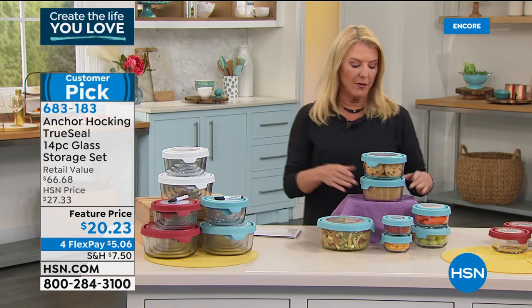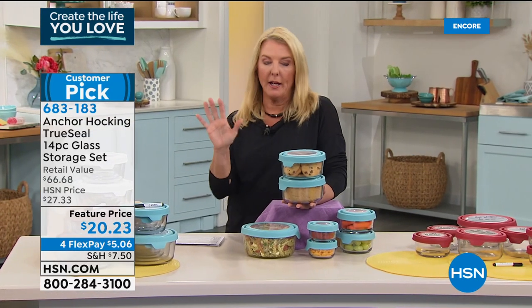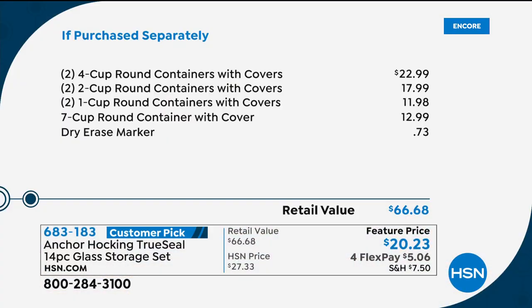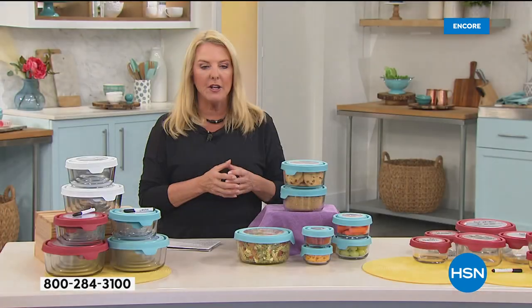It's been a customer pick — let me show you the value. Just the two 4-cup rounds would cost $22.99 by themselves at any great department store. Yet you're getting our entire configuration — two 4-cup rounds, two 2-cup rounds, two 1-cup rounds, and the big 7-cup — for less than the price of just those two 4-cup rounds. That's why this is a customer pick — exceptional value.